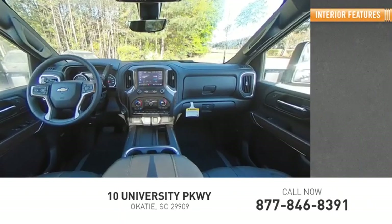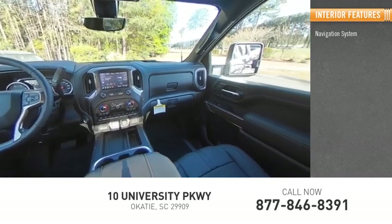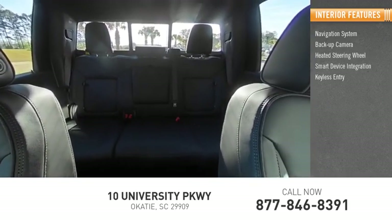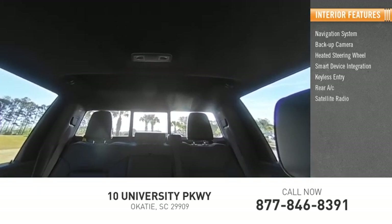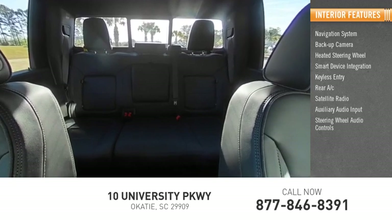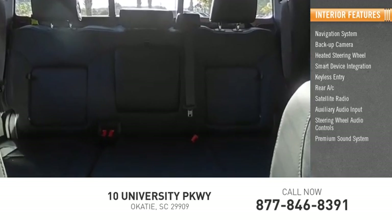Inside you'll find Navigation System, Backup Camera, Heated Steering Wheel, Smart Device Integration, Keyless Entry, Rear AC, Satellite Radio, Auxiliary Audio Input, Steering Wheel Audio Controls, and Premium Sound System.